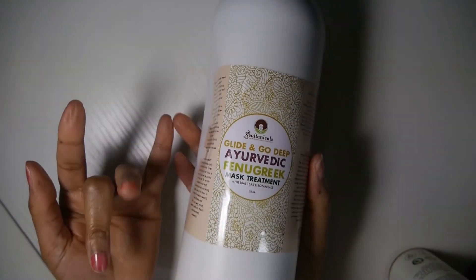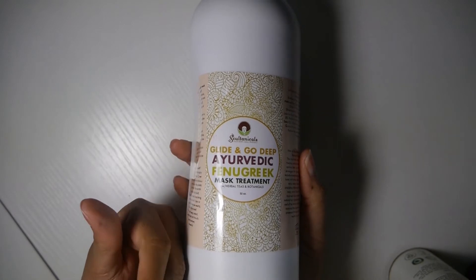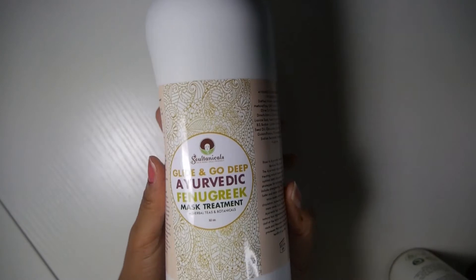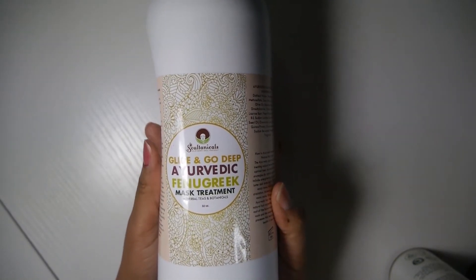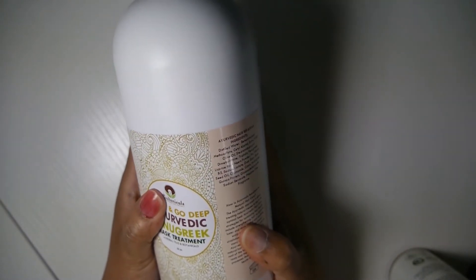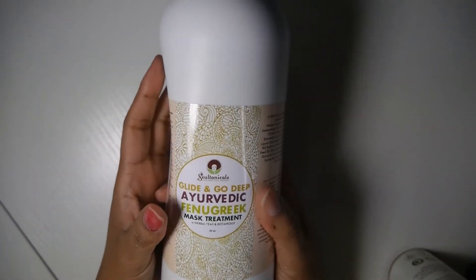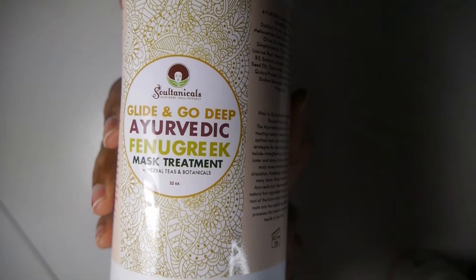Then there's the aromatic fenugreek mask. This was supposed to be in a September or December haul but got delayed due to USPS backup. It came in January along with a very short pump, so I reached out to Sultanicals and they sent me a new pump. I have not used any of these conditioners yet. I have the eight-ounce of this and also the liter — salon size. I have enough Sultanicals to last me a lifetime.